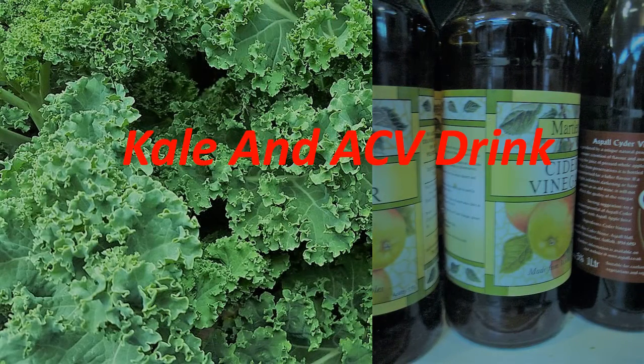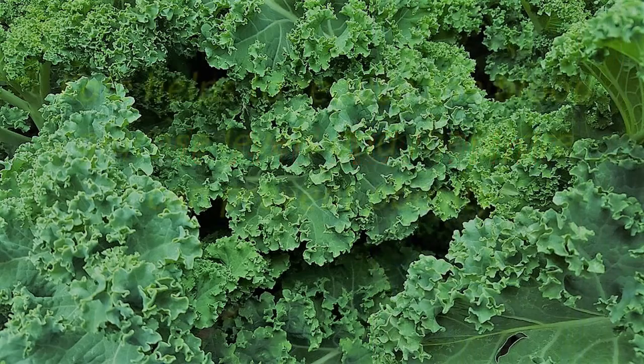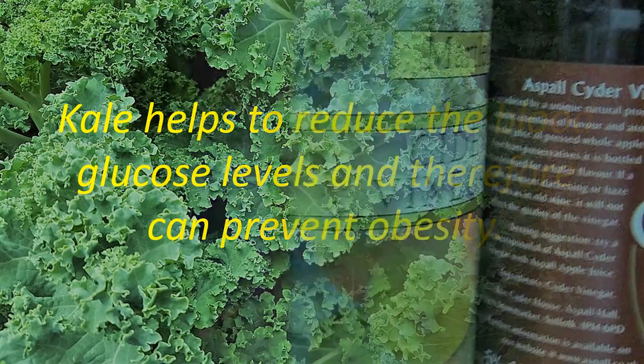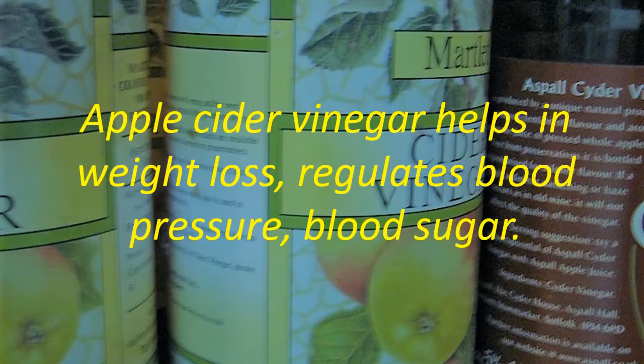Kale and Apple Cider Vinegar Drink. Kale helps to reduce blood glucose levels and therefore can prevent obesity. Apple cider vinegar helps in weight loss and regulates blood pressure and blood sugar.